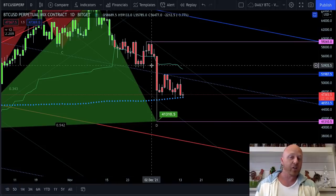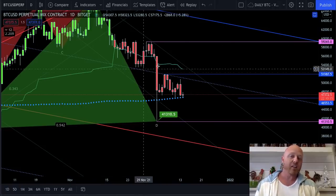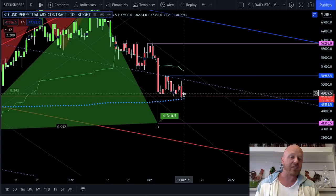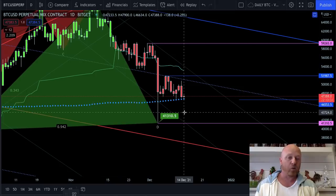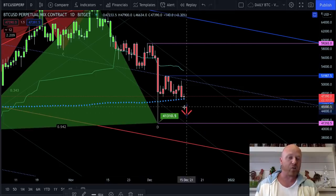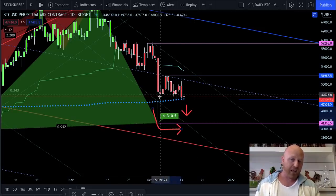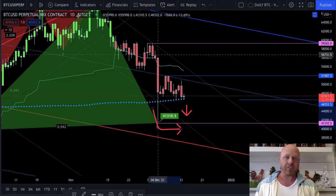On the daily time frame, looking at all the key support — the 200 moving average is right here. You tested it, you're trying to stay above it, and this is key to stay above. If you drop below the 200, you can already see where your most likely destination is going to be — you have no volatility trend lines. The likely destination is at $41,300, the bottom of the Darvis box, and returning to the PRZ of the White Swan. So we need to watch this closely.